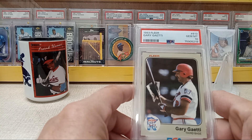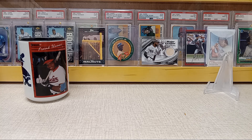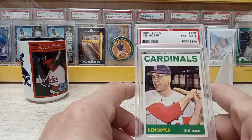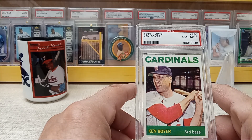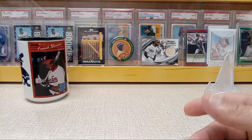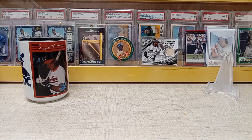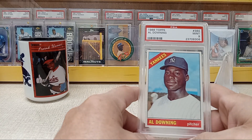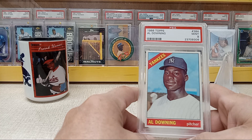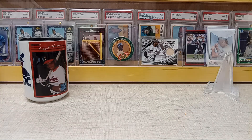Snagged this '83 Fleer Gary Gaetti — I think this was from Four Sharp Corners. Not sure if I showed this one before. Picked up Ken Boyer's MVP card in PSA 8. Also picked up the '66 Al Downing in a Mint 9 — good looking card there.